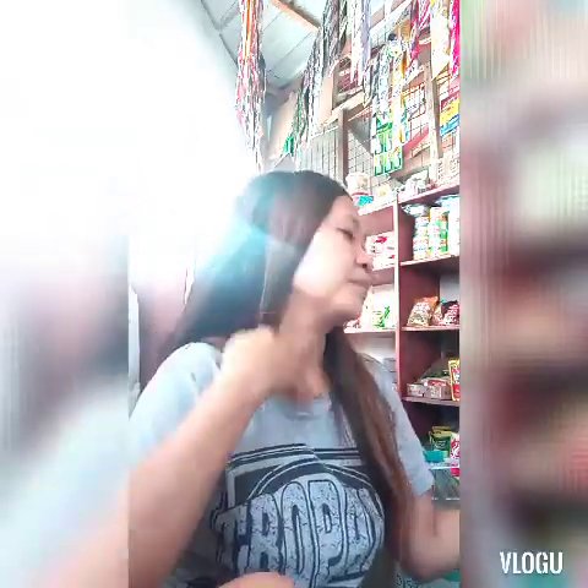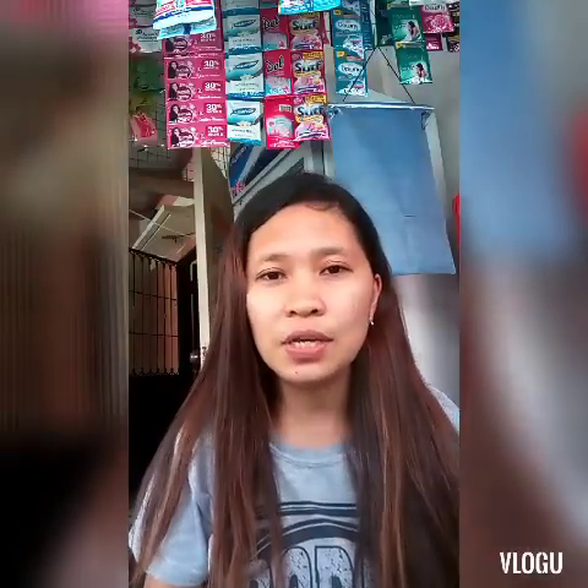Ang aking panindang tubig dito sa aking sari-sari store. Mabenta siya sa akin ngayon kasi napaka-init ng panahon. Yung maliliit lang naman ang mabilis, pero mabenta rin naman itong malalaki. Mas mabenta yung maliliit. Daanan kasi itong tindahan ko, kaya pag nauuhaw sila, titigil na lang yung mga sasakyan nila at bibili na sila dito sa aking tindahan. Sana po ay palagi po kayong uminom ng maraming tubig — hindi tayo magkasakit, hindi tayo mauhaw. Salamat po sa mga nanonood ng video ko at sa mga nagsubscribe sa aking channel. Bye-bye!